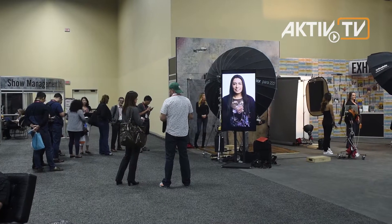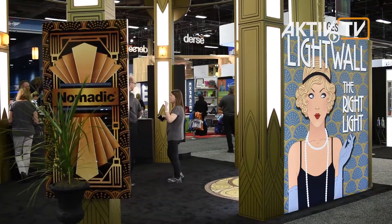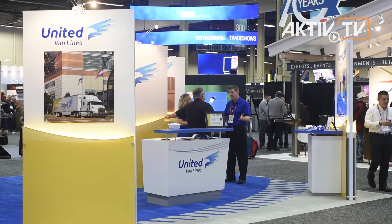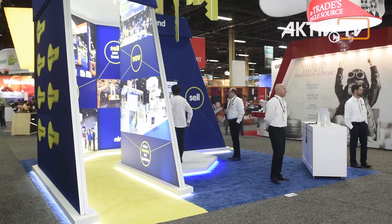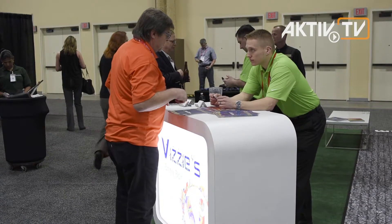This year there are only about 160 exhibitors at Mandalay Bay Convention Center, which is due to the world's biggest gathering for shop fittings and fair construction — EuroShop — taking place in Düsseldorf, Germany at the same time.